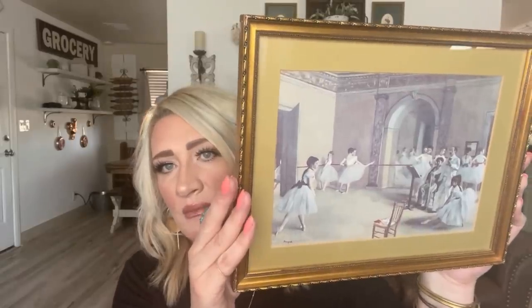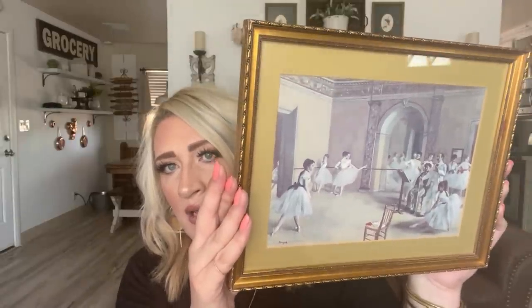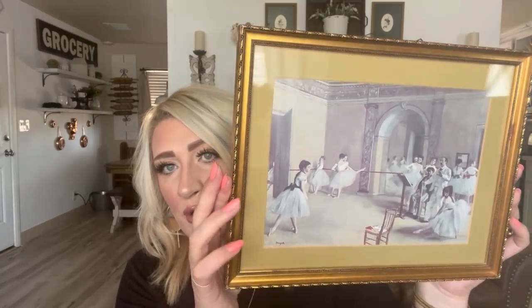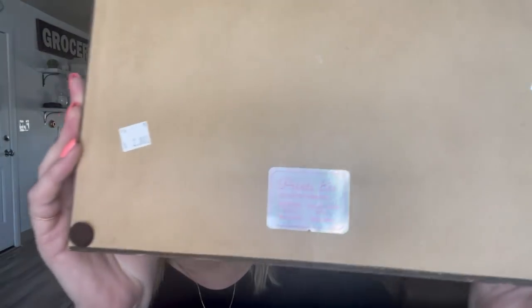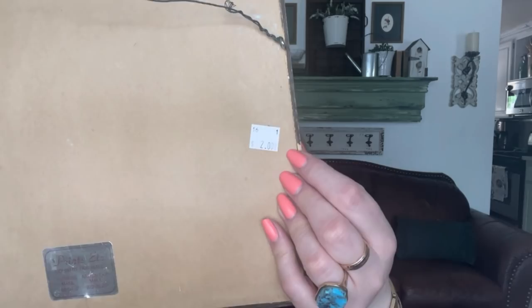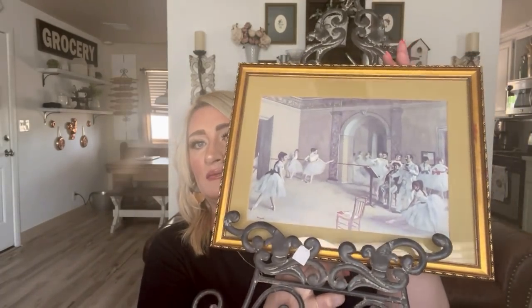Next up is this beautiful matted and framed gorgeous ballet portrait. I want to start collecting some beautiful art portraits and I absolutely adore the frame, the matting, everything — it has the wire hanging piece. It was $2. And I have the perfect piece to display it: this iron picture or plate holder that was $1.50. Doesn't that look beautiful? Those two pieces will probably get styled on my mantel.